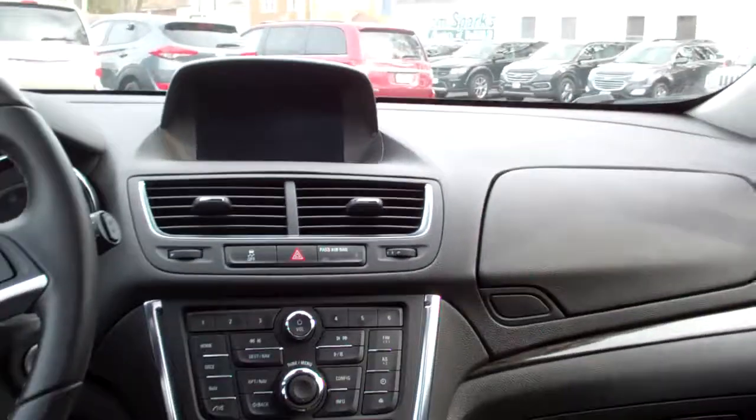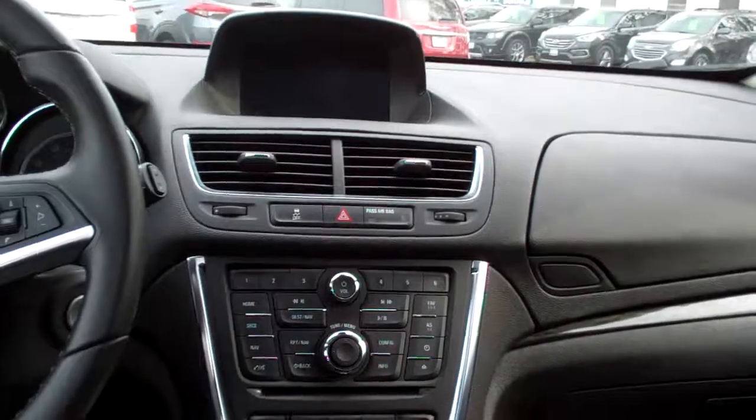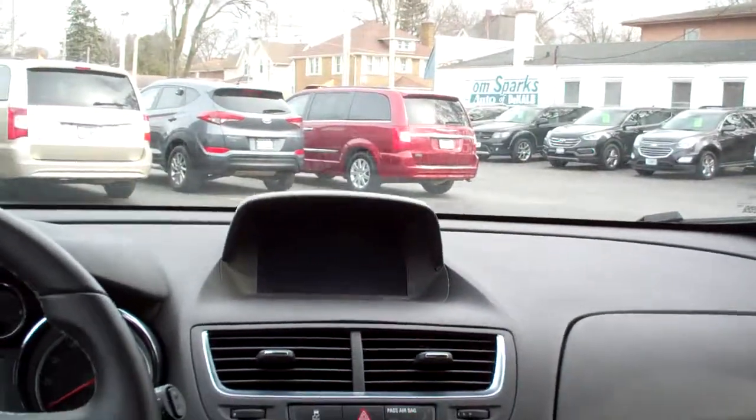Black cloth, nice and clean, good room back here actually. Nice wood trim throughout the car. You got AM, FM, CD, satellite radio with navigation, backup camera shows up there.